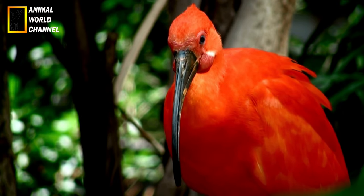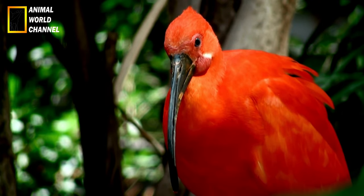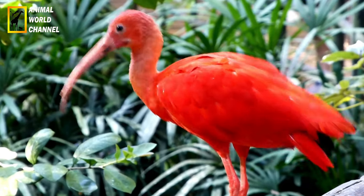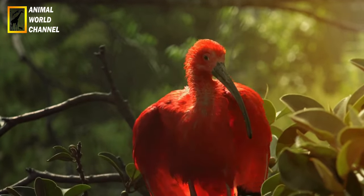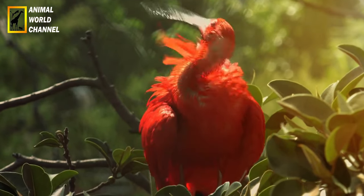Les Ibis sont des oiseaux de taille moyenne à grande, avec un corps élancé et des pattes longues. Ils ont un cou allongé et un bec courbé vers le bas, caractéristiques de la famille des Tresquernitida à laquelle ils appartiennent. Les plumes des Ibis sont généralement de couleur blanche, crème ou grise, mais certaines espèces ont des parties du corps colorées, telles que le visage, le cou ou les ailes.